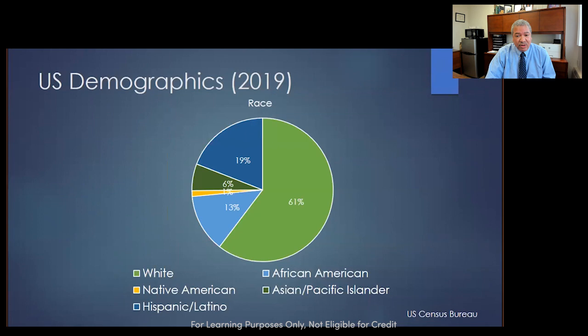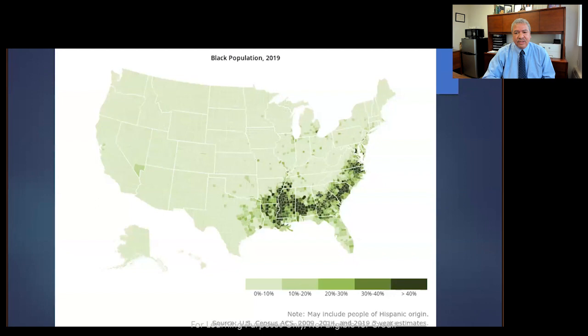I'm going to start with an overview of U.S. demographics, which are really quite similar to Ohio demographics: 61% white Americans, 13% African Americans, 19% Hispanic Latinos, 6% Asian Pacific Islanders. In Ohio, 61 and 13 is pretty much the case. This map shows where African Americans live in the United States — the darkest green has greater than 40% African Americans in the area. You can see along the eastern seaboard and in the southern states, and then in select large cities.